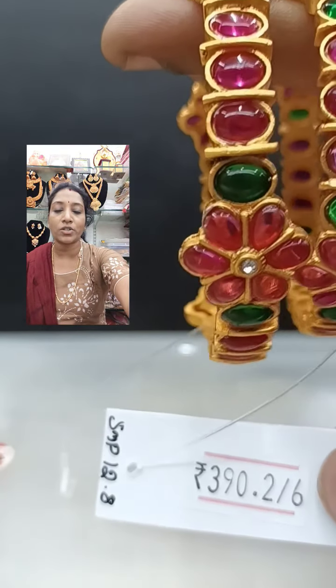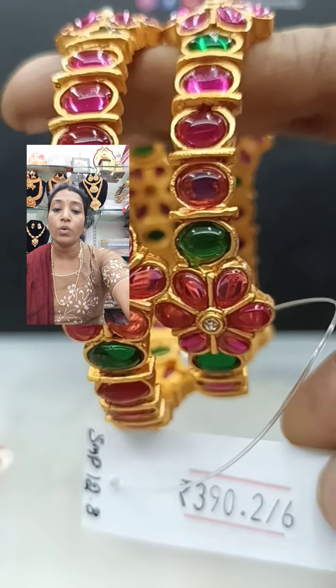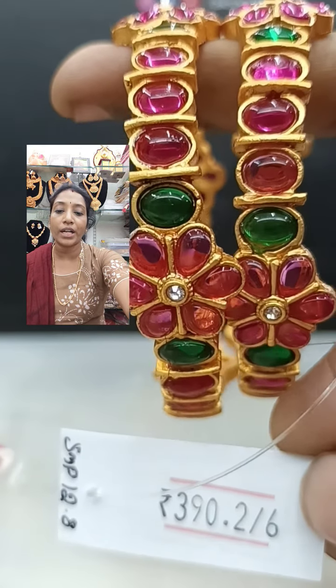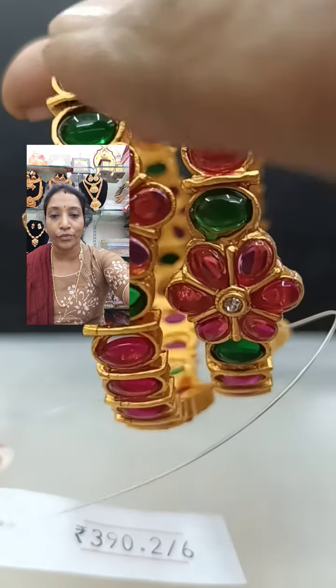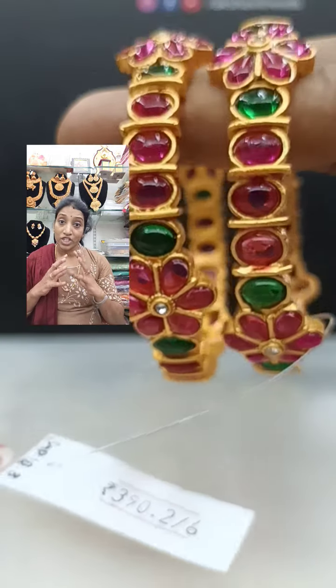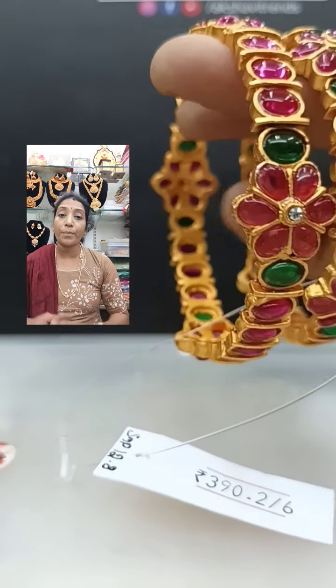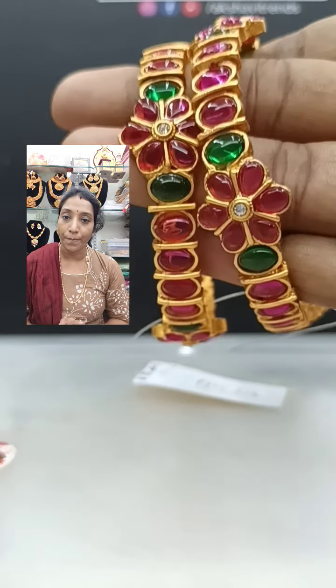You can take a screenshot and book it. This is available in 2.6 size at 390 rupees. You will be getting a floral design with alternating pink and green chemstone. It shines very well and will be very pretty for kurtis, saris, salwars, and all. 390 plus shipping.